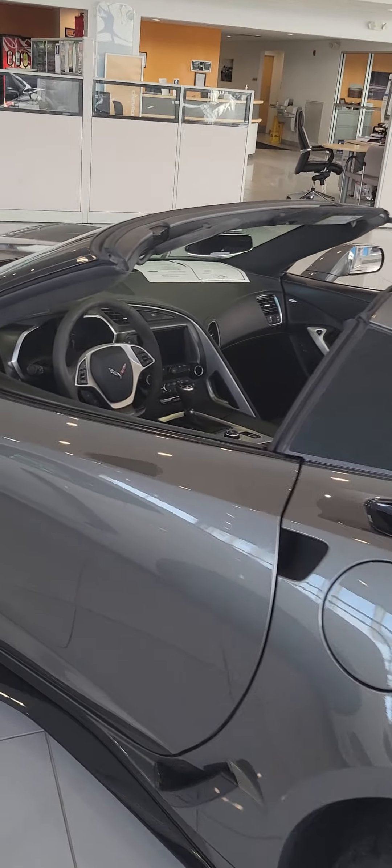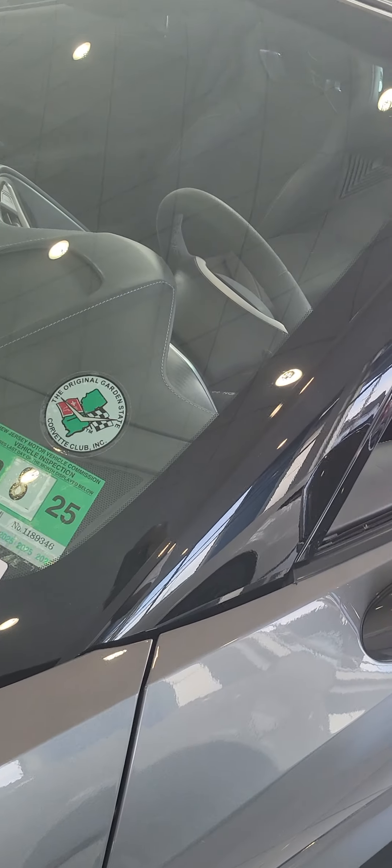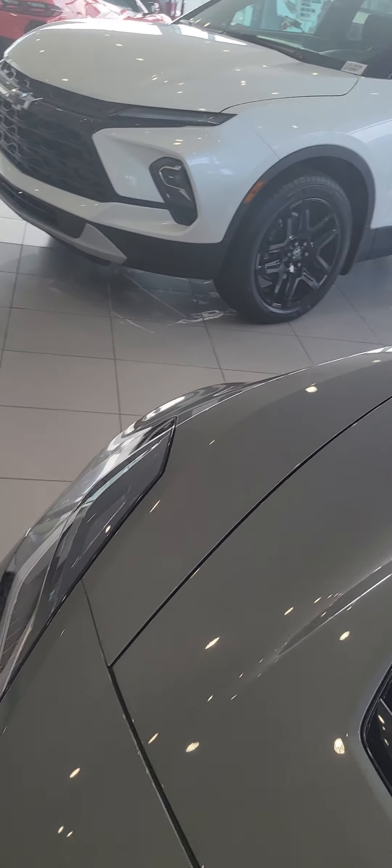This is a nice vehicle. The original Garden State Corvette Club. Let's look at what they're asking for this vehicle.